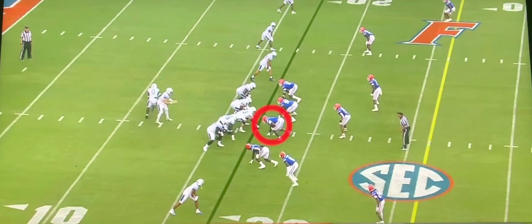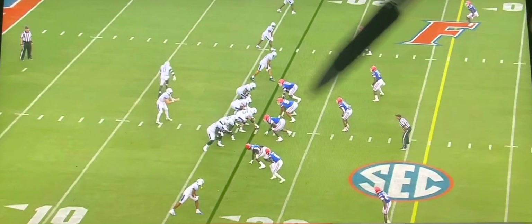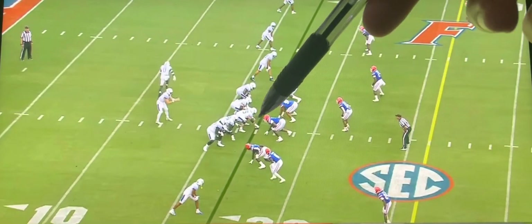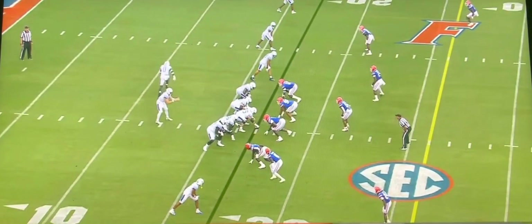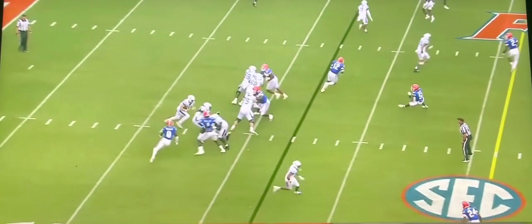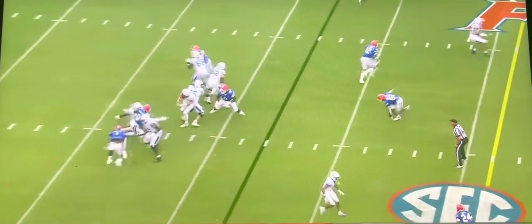So let's get into the film review. This is against Kentucky this past year. On this play right here, he is lined up basically as the nose guard defensive tackle. He is going inside and then he's going to wrap around right here. You're going to see how quickly he gets off the block on number 75, the center for Kentucky. Bam.